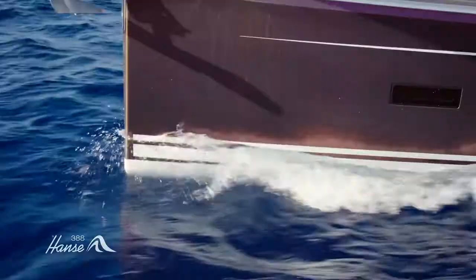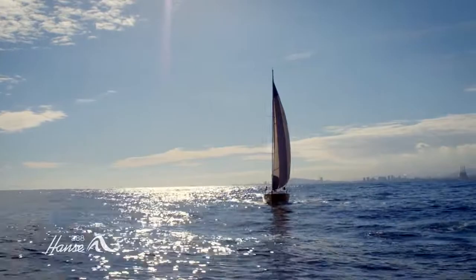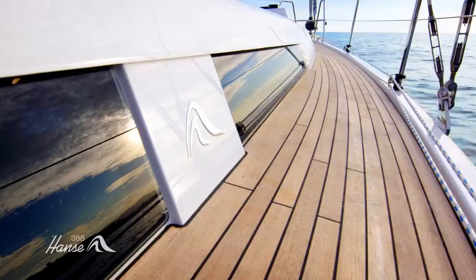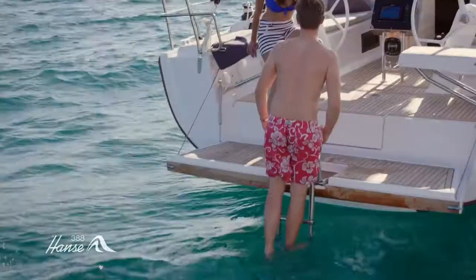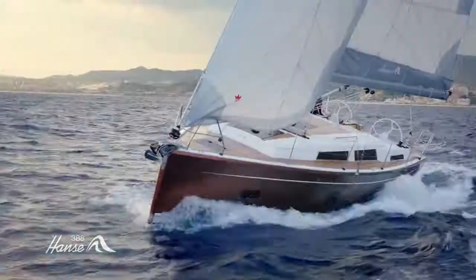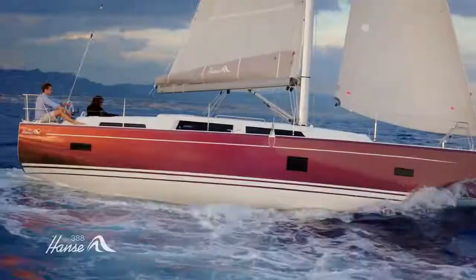There is no limit to the experiences at sea on the Hansa 388. The spacious bathing platform, which is equipped with high quality teak, like the deck, enables comfortable access to the water via the deep bathing ladder. With its flat build and extended cockpit, the yacht is a sporty, elegant eye-catcher.